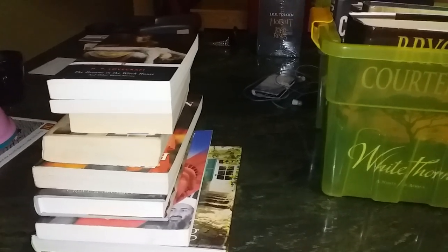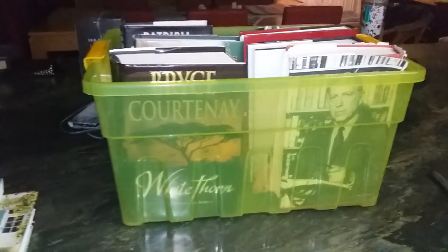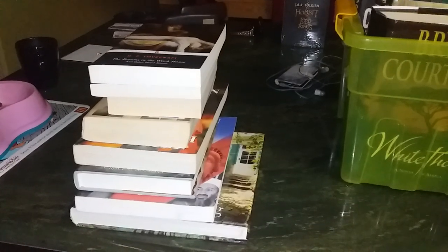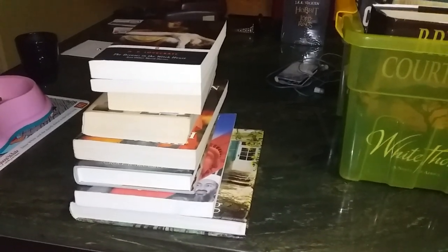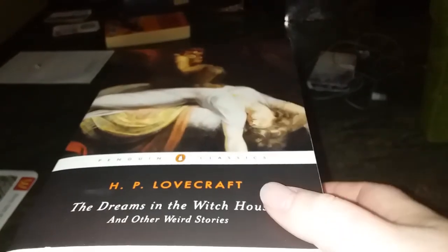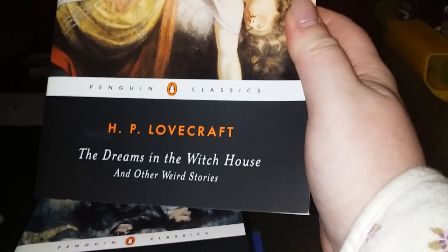It's time for my book unhaul video. These are all the books that I'm getting rid of — either donating or selling for small monetary amounts depending on the quality of the book.